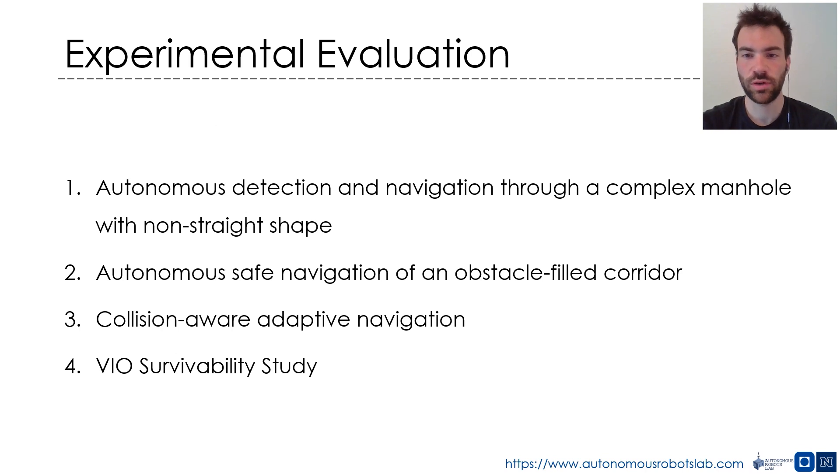To evaluate the resilience and survivability of the proposed RMF robot design and its collision-aware method for autonomous navigation, a set of challenging studies were conducted. In particular, the experiments relate to: autonomous detection and navigation through a complex manhole with a non-straight shape; autonomous safe navigation through a corridor involving multiple obstacles including structurally thin objects; evaluation of the effect of adaptive forward control actions in relation to collision detections; and a stress test of the robustness of the onboard visual inertial odometry against multiple collisions.